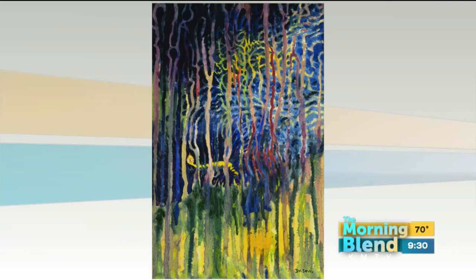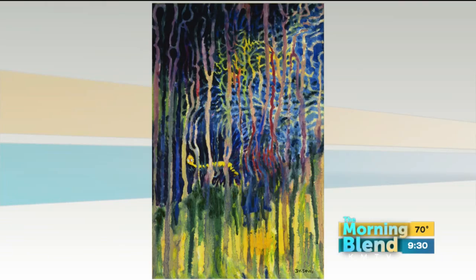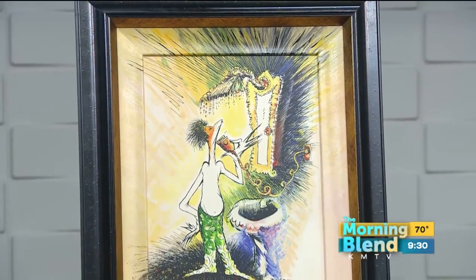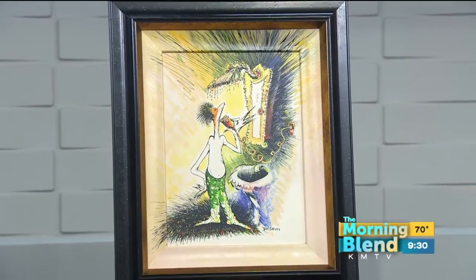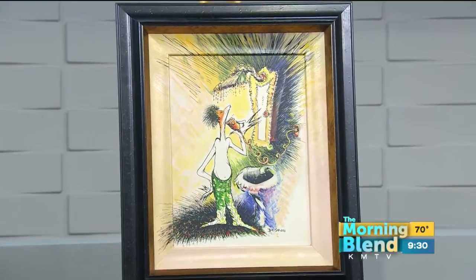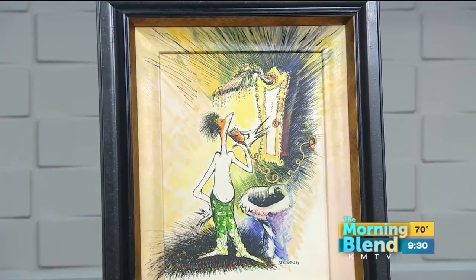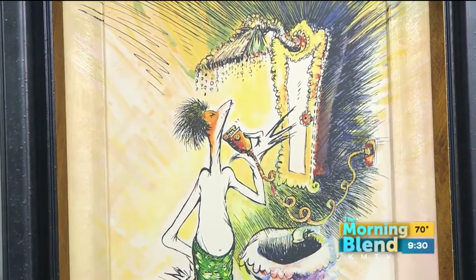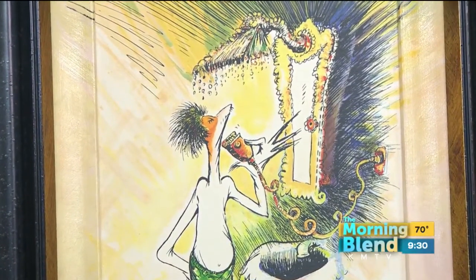I wouldn't look at this and think Dr. Seuss. But that's the point. If you look at the little creature in there, it's making sense. That's called 'Portrait of a Young Man Shaving' — that's Dr. Seuss himself. He did most of his thinking in the bathroom, so he kept files in there where he would tuck his ideas away. He might come back to something 20 years later and a book would come to mind.